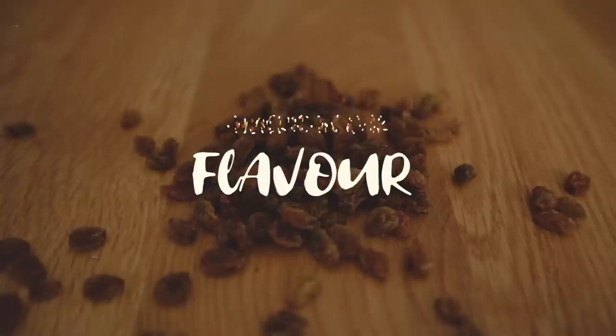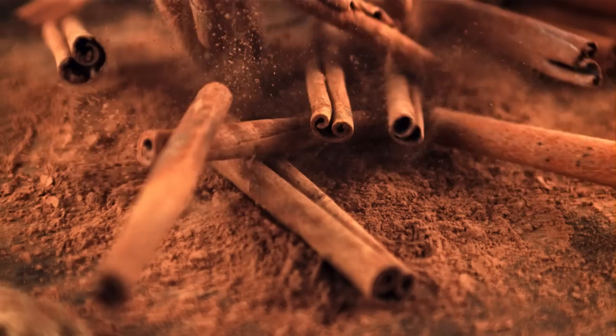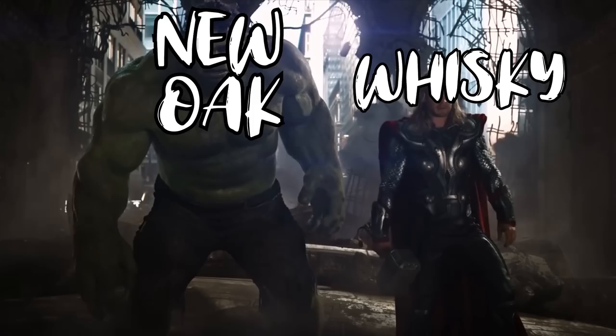American oak is really high in a molecule called vanillin, which, as you guessed, can add those vanilla flavours. It's also high in a molecule called lactone, which can add those sweet coconut flavours. But you can find other notes like citric, cinnamon, caramel, toffee and tea notes. American oak will also add probably less colour than European oak. However, too much flavour from the wood can actually dominate the spirit and add too many tannins, over-oaking the whisky.